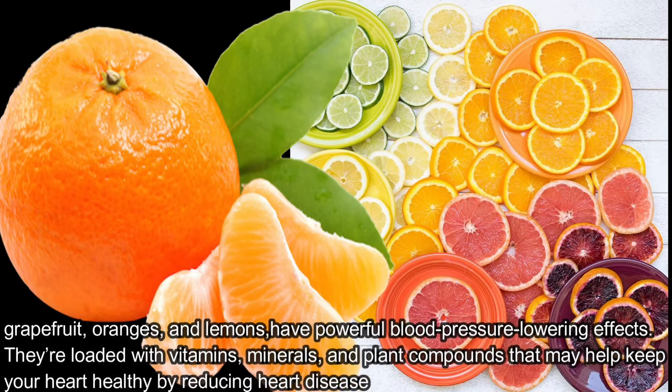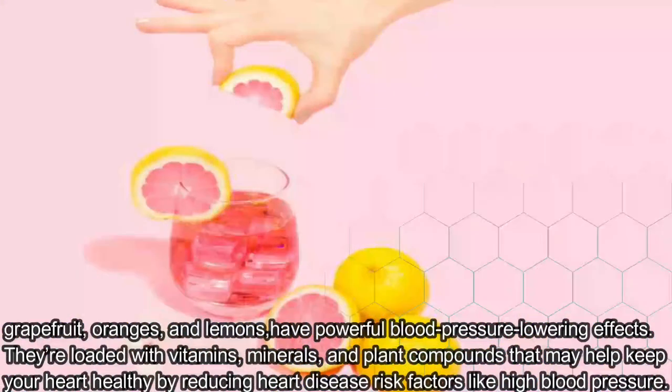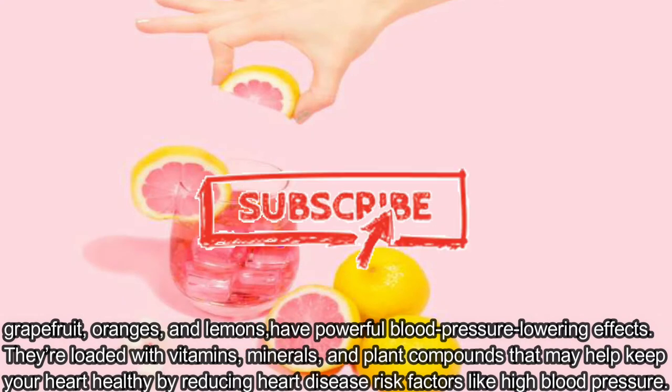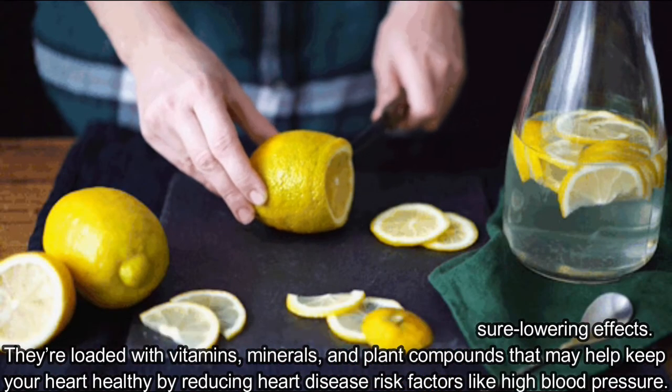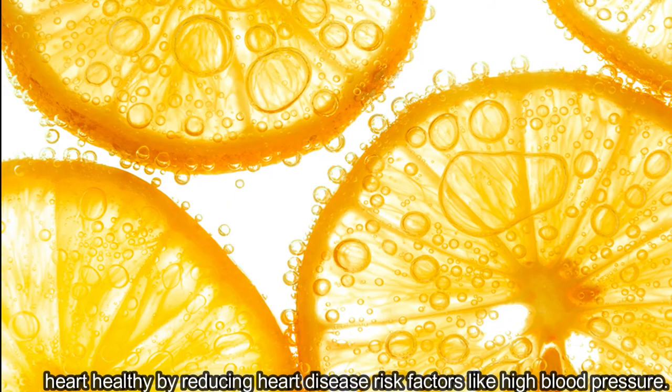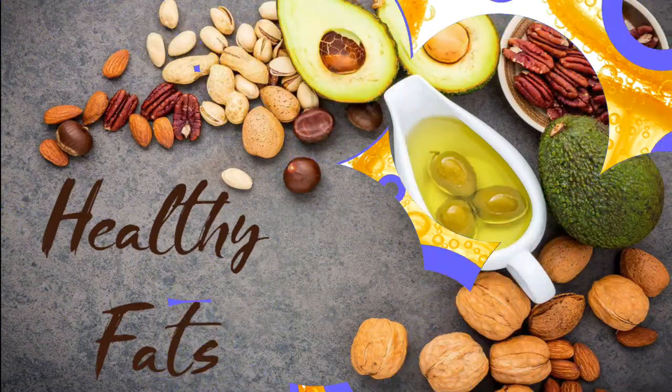Citrus fruits, including grapefruit, oranges, and lemons, may have powerful blood pressure-lowering effects. They are loaded with vitamins, minerals, and plant compounds that may help keep your heart healthy by reducing heart disease risk factors like high blood pressure.